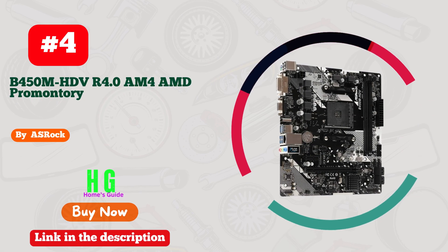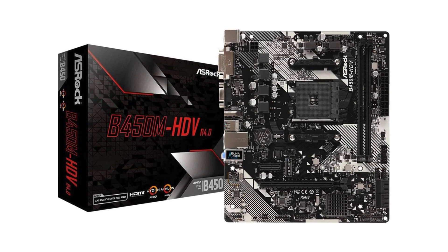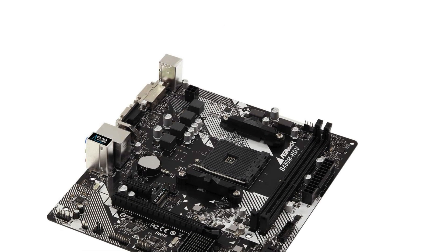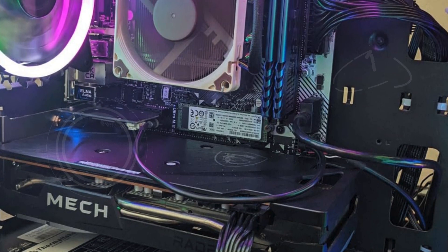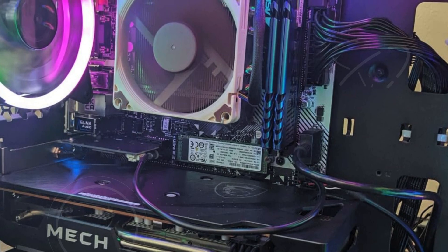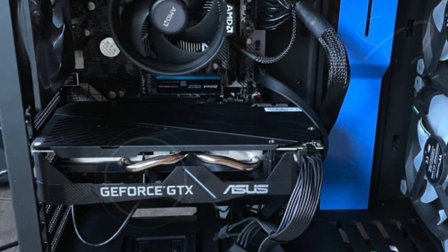Number 4. The ASRock B450M HDV R4.0 AM4 AMD B450 Micro ATX motherboard offers a compelling mix of features and performance for users seeking reliability and value. This Micro ATX board is designed with an AM4 socket, accommodating a wide range of AMD Ryzen processors. It supports CPUs up to 105W thanks to its robust 6-power phase design, which ensures stable power delivery and efficient performance. The AMD Promontory B450 chipset provides a solid foundation for modern computing needs, supporting overclocking and enhanced connectivity.